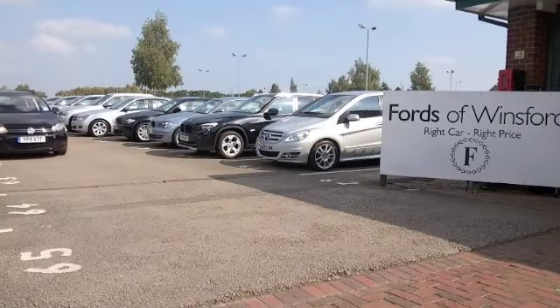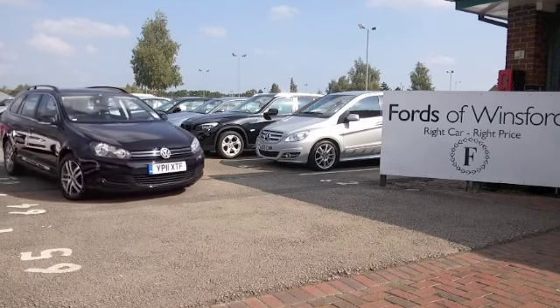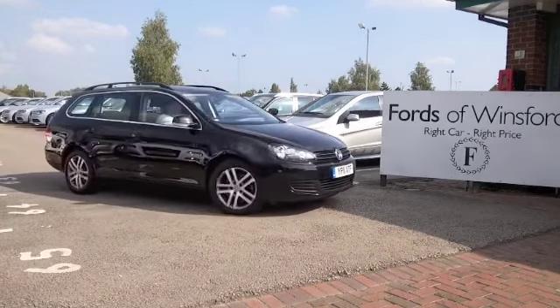Bring your licence with you, have a test drive, and come and discover this great car for yourself at Fords of Winsford.